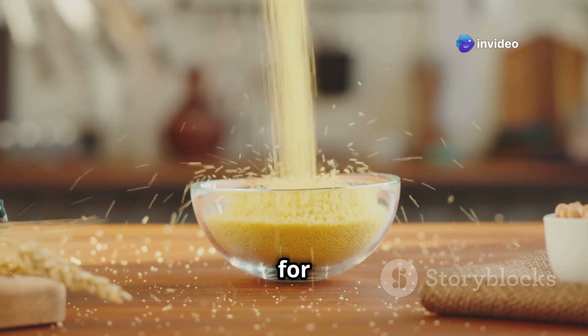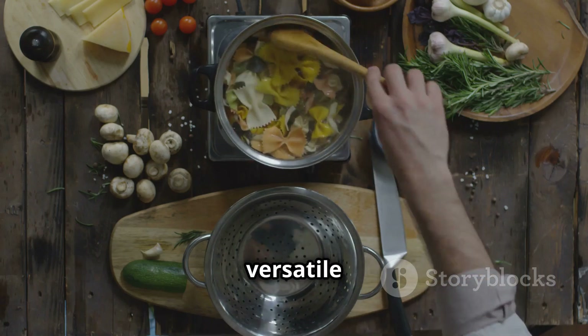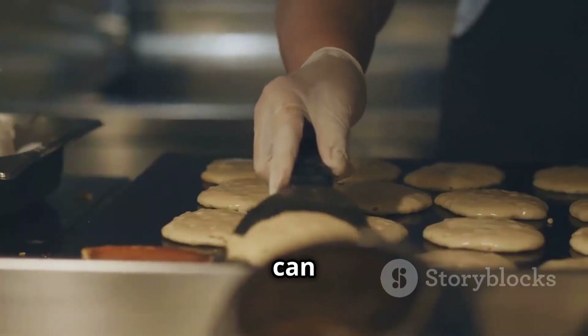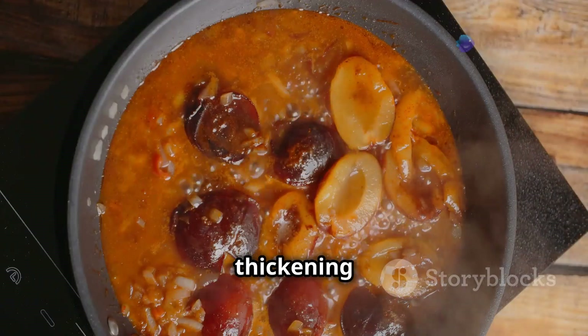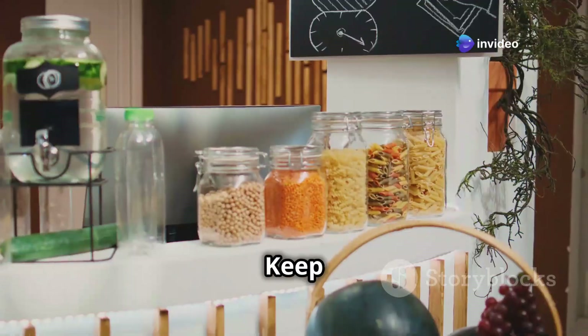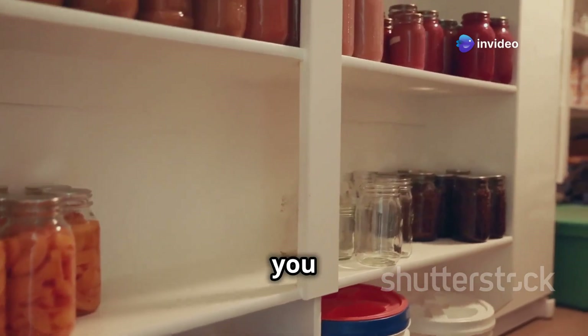Cornmeal — you might think it's just for cornbread, but you're wrong. This pantry staple is more versatile than a Swiss Army knife. You can use it for breading chicken or fish, making pancakes, or even thickening soups and stews. Keep it in an airtight container in a cool dry place and it'll last you for months.